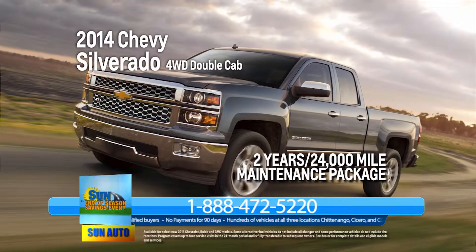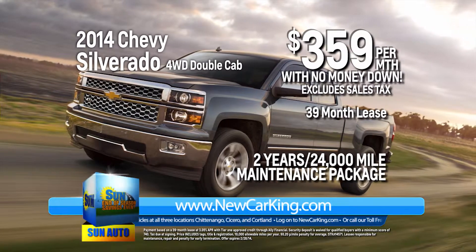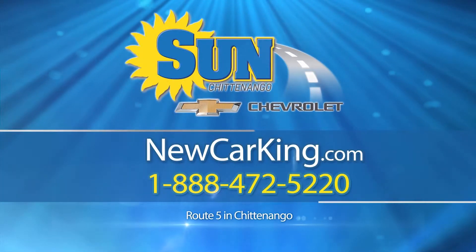Now you can lease the all-new award-winning 2014 Chevy Silverado with 4-wheel drive and double cab for only $359 per month with no money down. Silverado was named North American Truck of the Year and it can be yours for just $359 per month. Buy a car from Sun and you won't be disappointed.